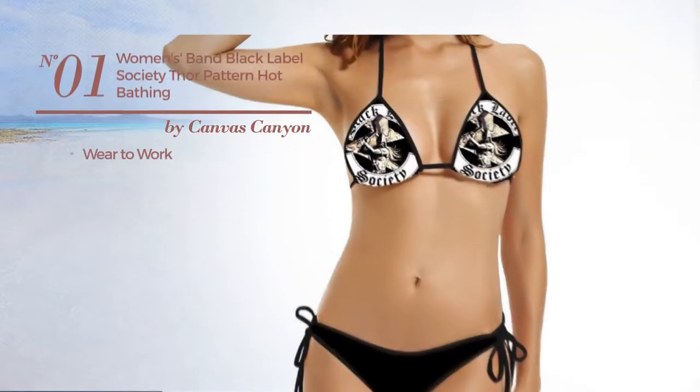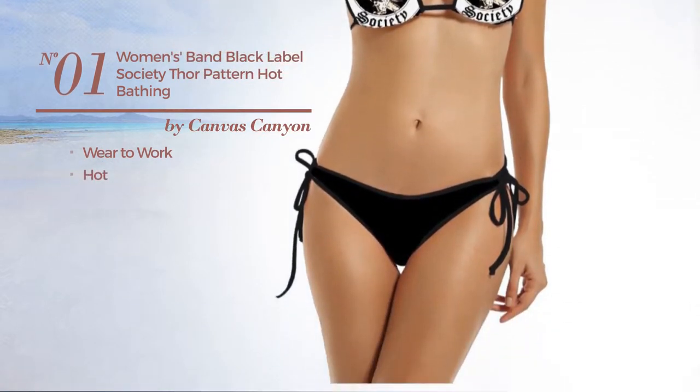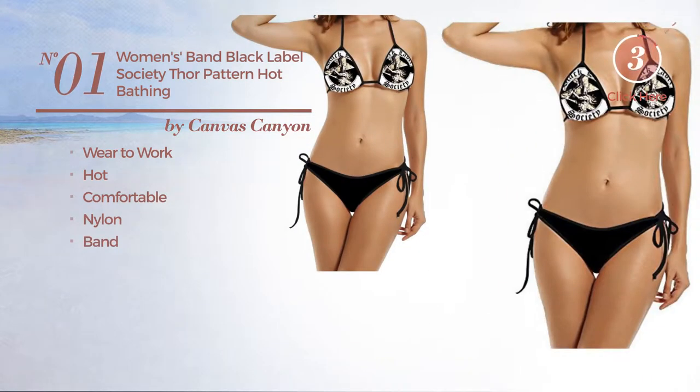Number 1. A Wear to Work Bikini. Featuring a hot look made of comfortable nylon with a band. Available exclusively in black color.